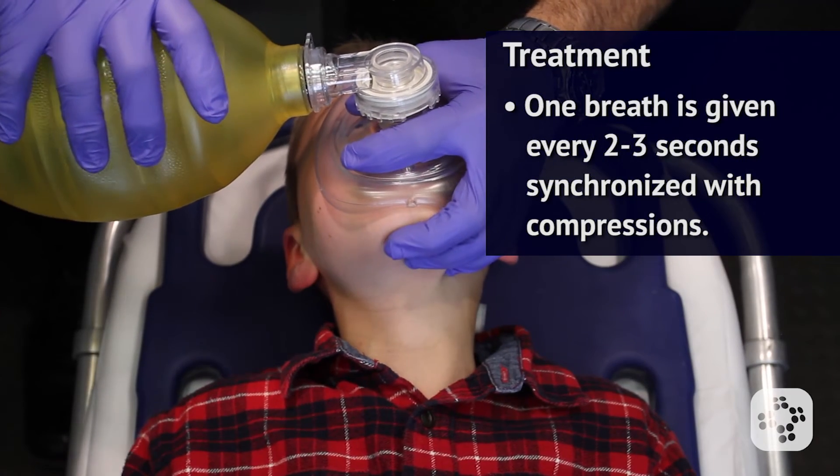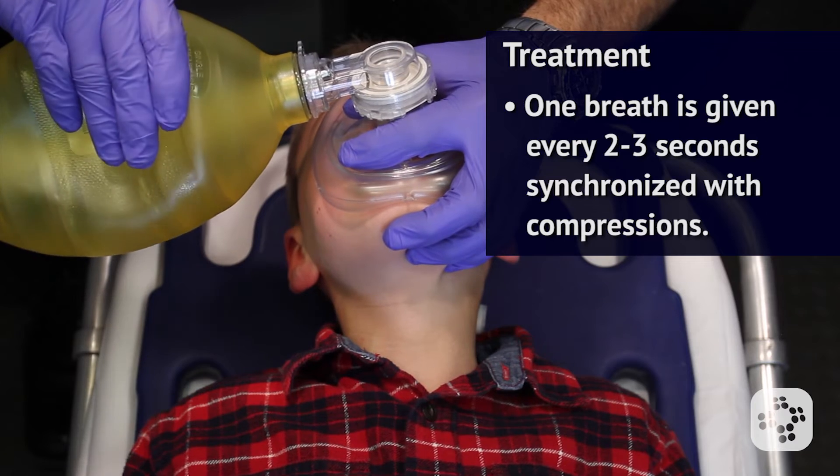Remember that once an advanced airway is in place, CPR compressions become continuous at 100 to 120 compressions per minute, and one breath is given every two to three seconds synchronized with those compressions.